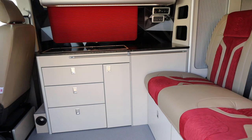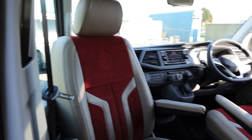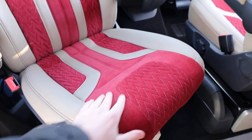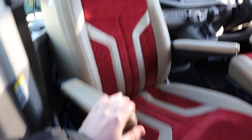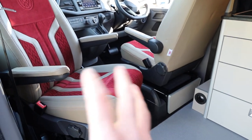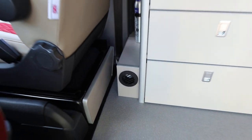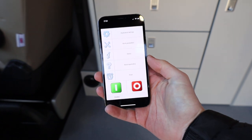Opening up the side-loading door, this gives you the first proper look at the seats. We've got this lovely red Alcantara centre part with lovely detail on the stitching and the VW badge in the backrest, and a leather outer part with red stitch as well. The front two seats are on a factory VW swivel base. We've also got a diesel heater, and that diesel heater is on a modem so you can control it using an app on your phone.